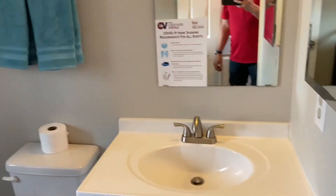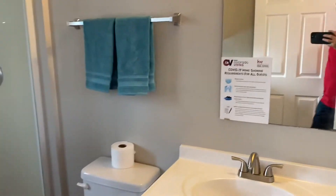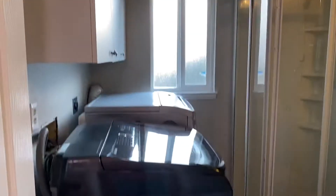And you've got a three-quarter bath that's sharing a laundry here. Again, there are COVID rules posted up there just to make sure people are masking up during this time and keeping things nice and clean.